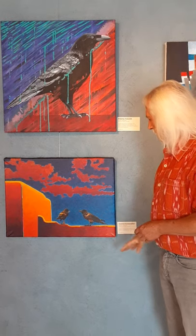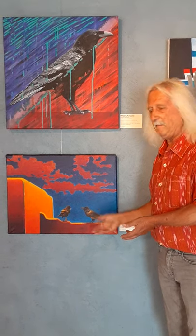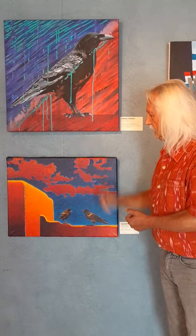This one here is called Colorful Conversation. These two ravens are squabbling — I actually observed that once, took a photo of them, and now added it to this painting that's more of a Santa Fe look, of course.